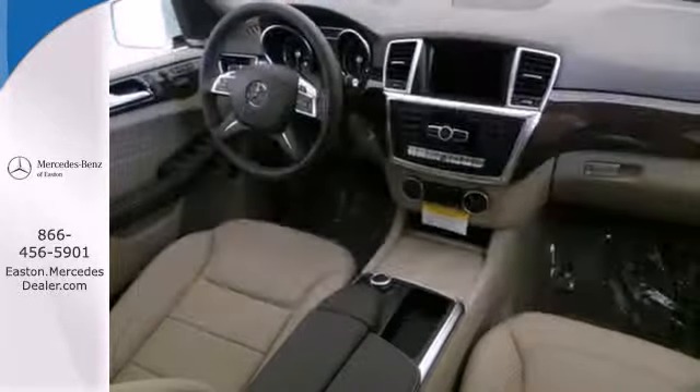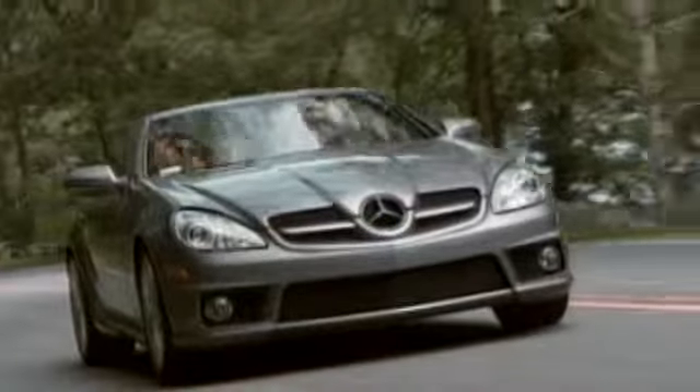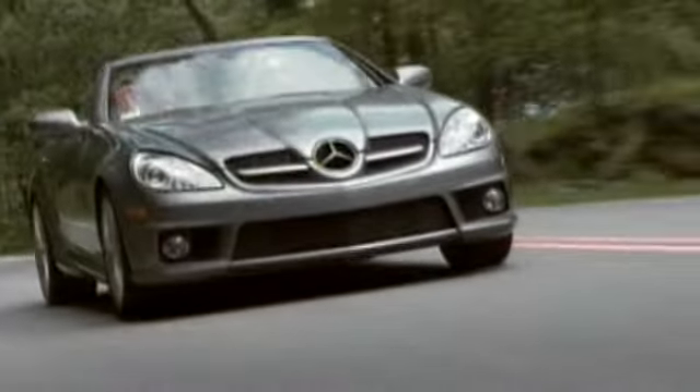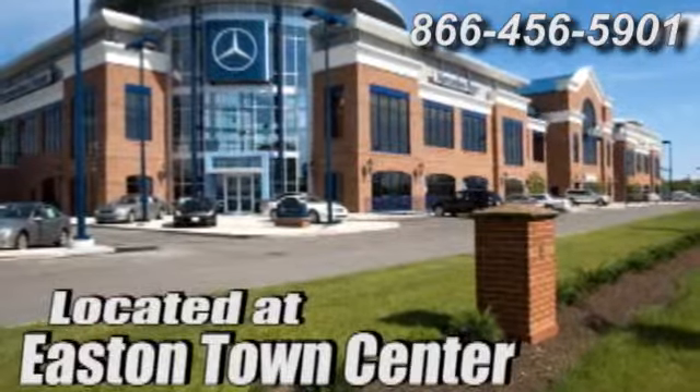Be a part of the legendary Mercedes-Benz legacy in this M-Class. Come experience luxury the Jermaine way at Mercedes-Benz of Easton, conveniently located at Easton Town Center.